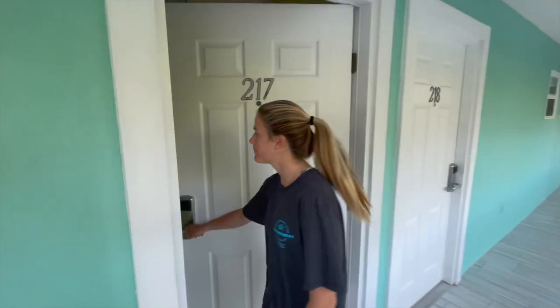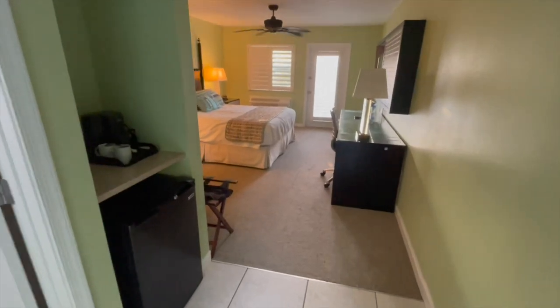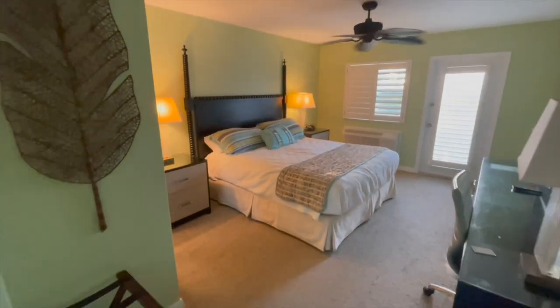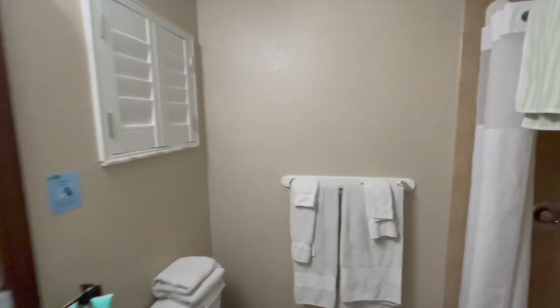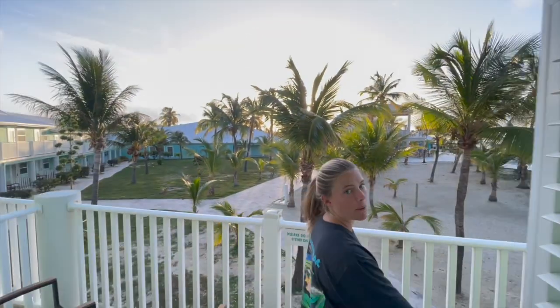Inside the room you have standard hotel amenities — all plugs are American style. There's a bed, a couple of lamps, a TV, complimentary drinking water, and of course a beautiful balcony view. There's also a bathroom, but the best part of the room is definitely that view.